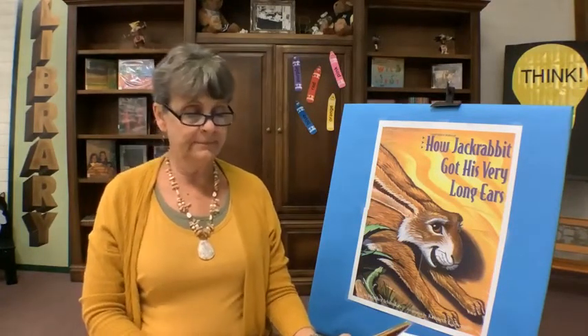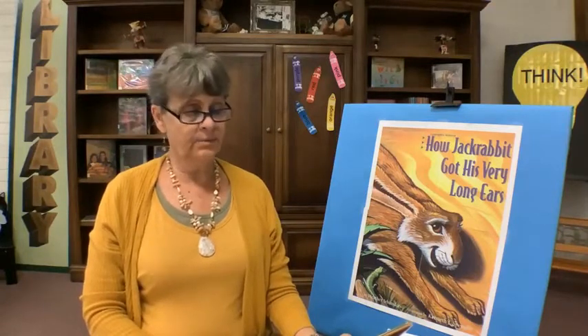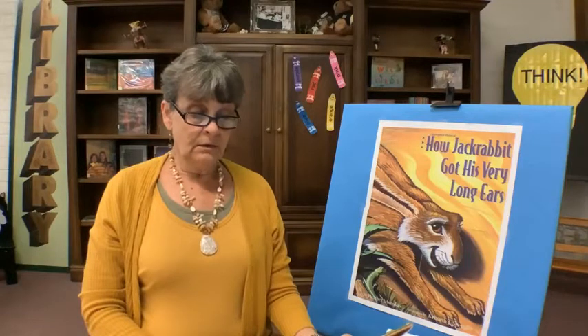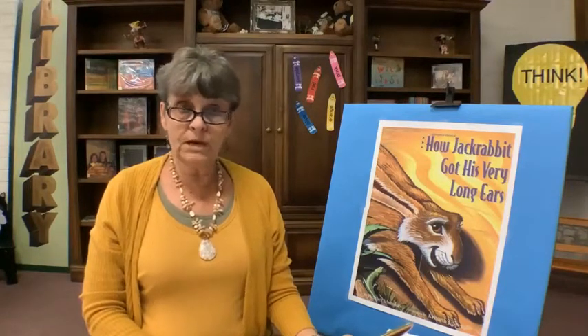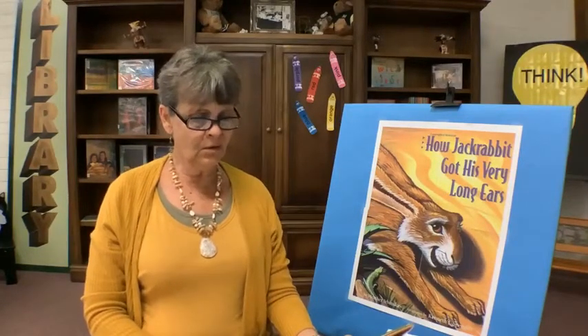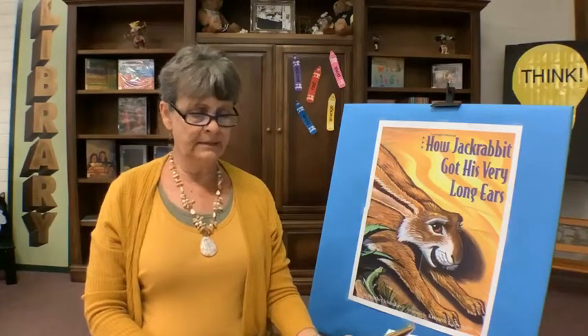Bobcat asked Jackrabbit why he had such a short tail. Jackrabbit thought, trying to remember what the Great Spirit had told him. 'Ah, yes,' he replied. 'It is because that was all that there was left — there were no more long tails.' 'Oh,' said Bobcat, and he sadly padded away.